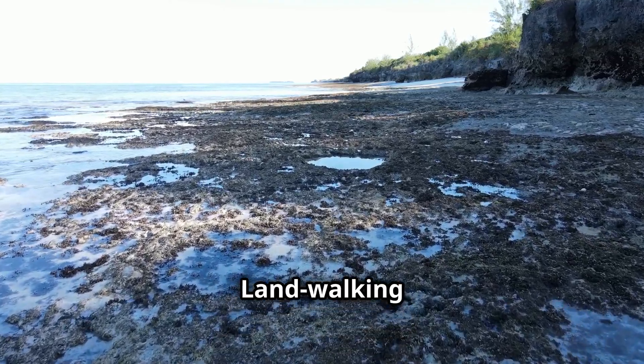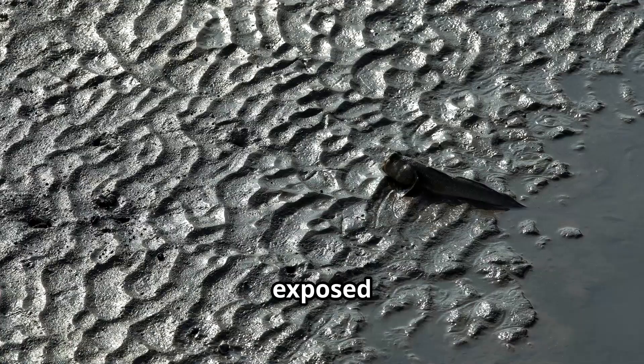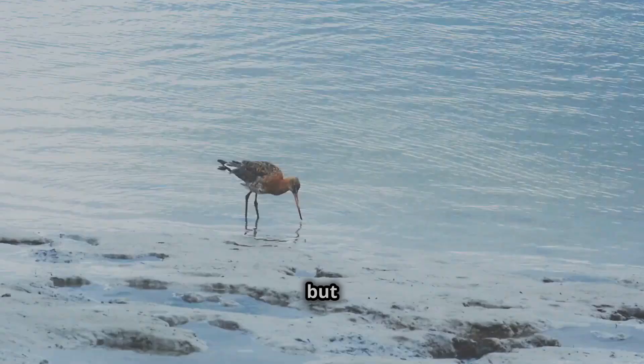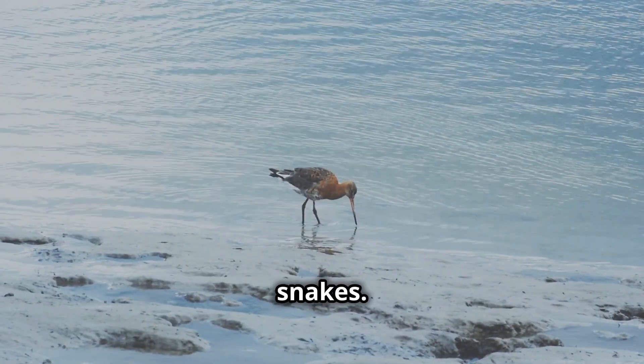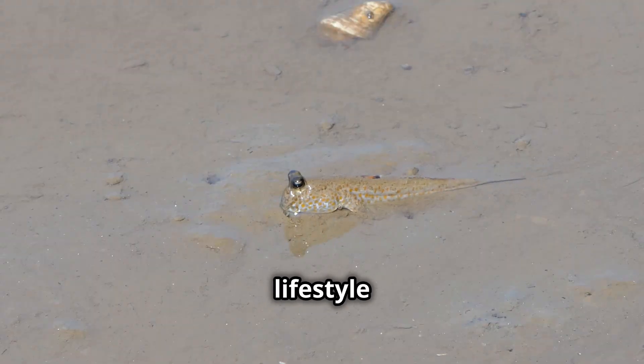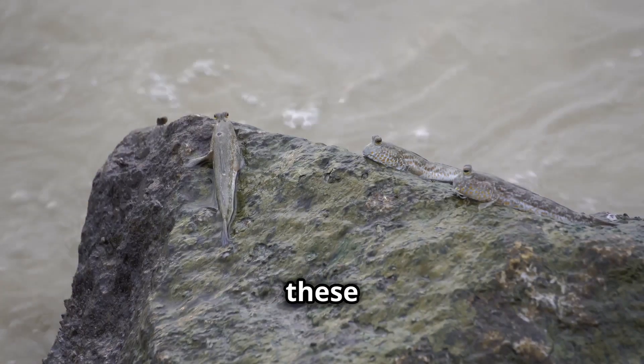Land-walking fish inhabit intertidal zones, submerged at high tide and exposed at low tide. Mud flats are rich in food sources like insects and crustaceans, but also expose fish to predators like birds and snakes. Their amphibious lifestyle shows resilience and adaptability, crucial for these ecosystems.